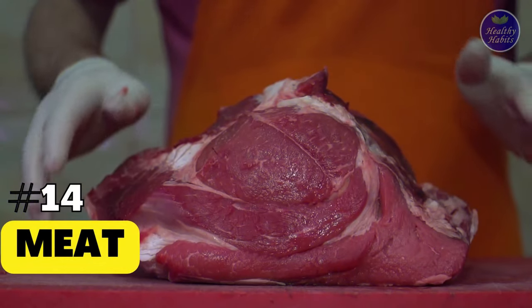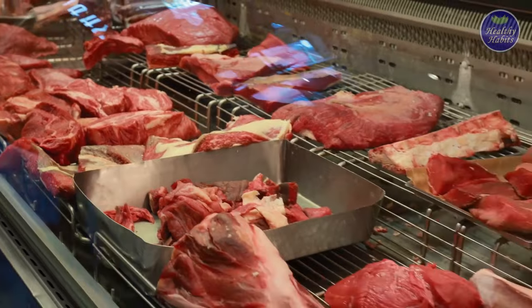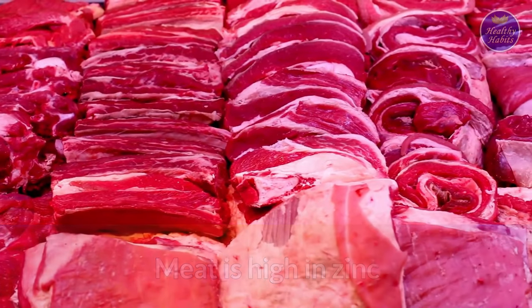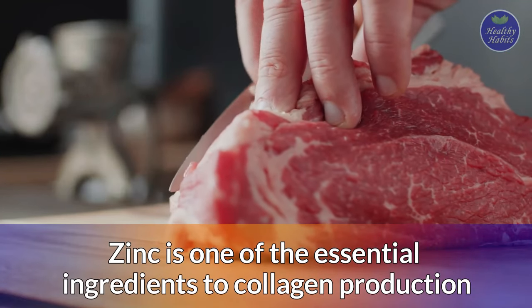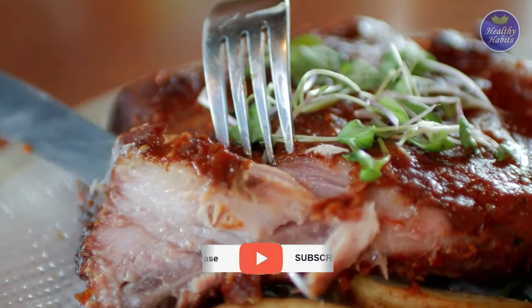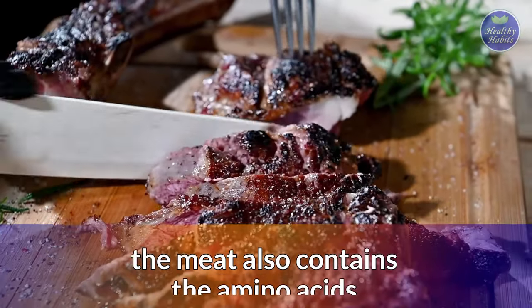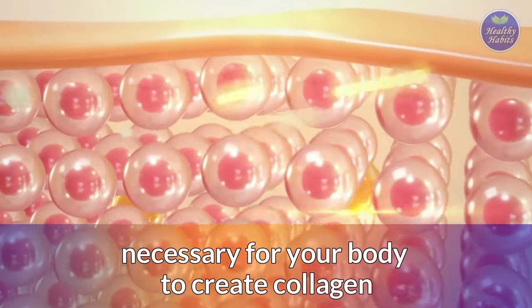14. Meat. Meats, especially red meats including beef, pork, and lamb, are among the best high-collagen foods. Meat is high in zinc, which is one of the essential ingredients to collagen production. Including these collagen-rich meats in your diet can help improve your collagen intake. Plus, the meat also contains the amino acids necessary for your body to create collagen.